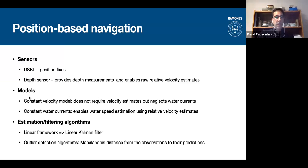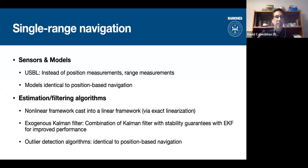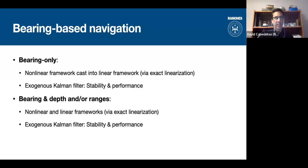For our position models we consider constant velocity models for the underwater gliders, and we can also estimate the ocean current based on position measurements from the surface vehicle — all within the linear Kalman filter framework, while carefully detecting and rejecting outliers, as they have a great influence on the filter output and can lead to erroneous results. For range-only cases we need to go to the extended Kalman filter and a nonlinear framework.